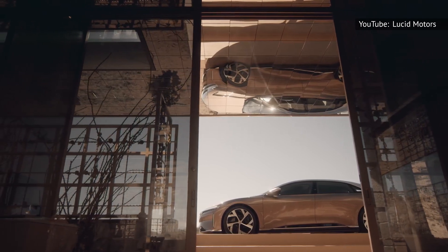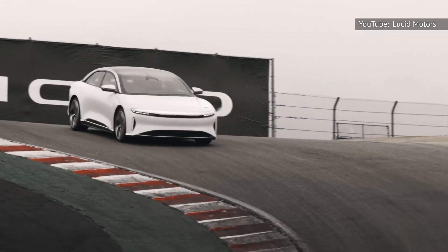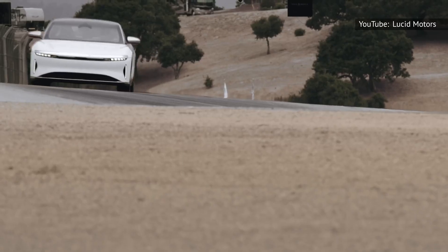We'll have to wait for the Air Pure for the price to dip under six figures. It'll start at just over $87,000, save money with a metal roof instead of glass, and use rear-wheel drive as standard. You'll still get about 406 miles of range and 480 horsepower.